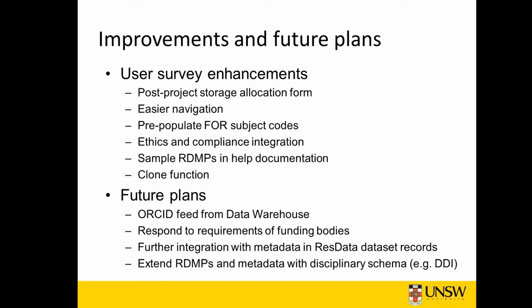So we've created a reduced version called a post-project storage allocation form, which has some mandatory fields required by the Division of Research to access storage, but doesn't require that intensive planning of data management as with existing projects. We also responded with easy navigation, pre-populating subject codes from the info feed. At present, we're looking at ethics and compliance integration, more sample RDMPs, improved help documentation, and a clone function which enables someone who's created one plan to duplicate it and change a few fields for a second plan.